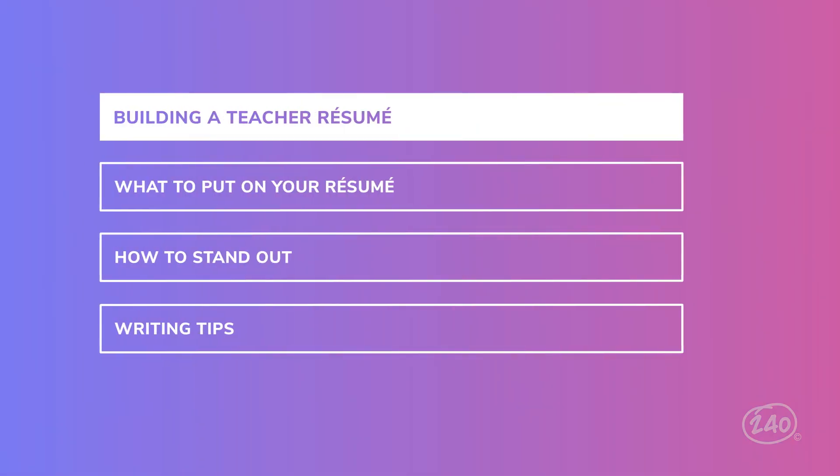Regardless of whether or not a school district uses an applicant tracking system, your resume should include words and phrases that align with the job you're applying for. Even without an applicant tracking system, the person looking at your resume will likely scan quickly, looking for specific qualifications and those keywords. Incorporating words from the job description and key phrases that you saw when you applied will help your resume stand out to whoever's reading it.